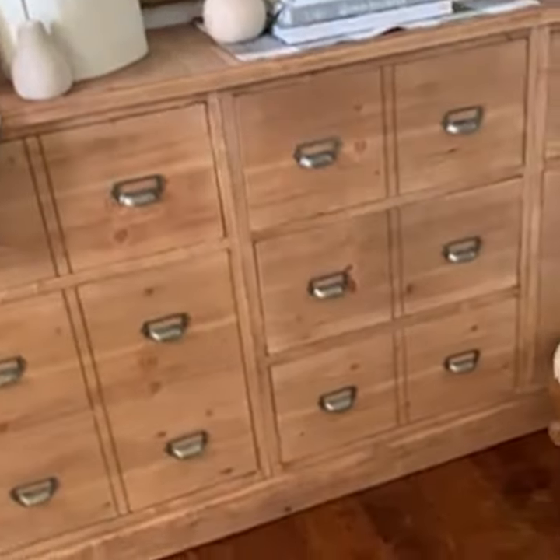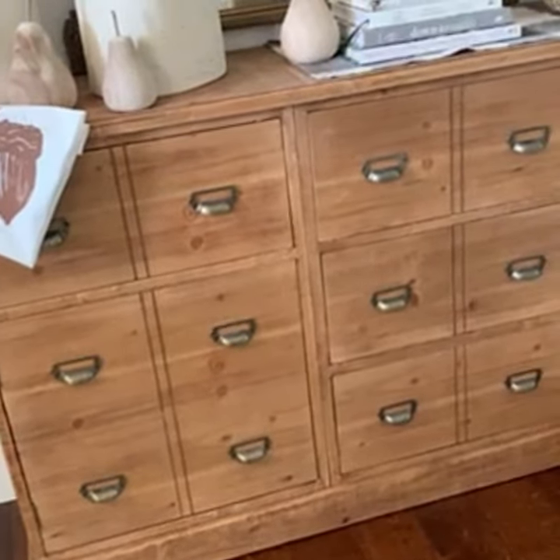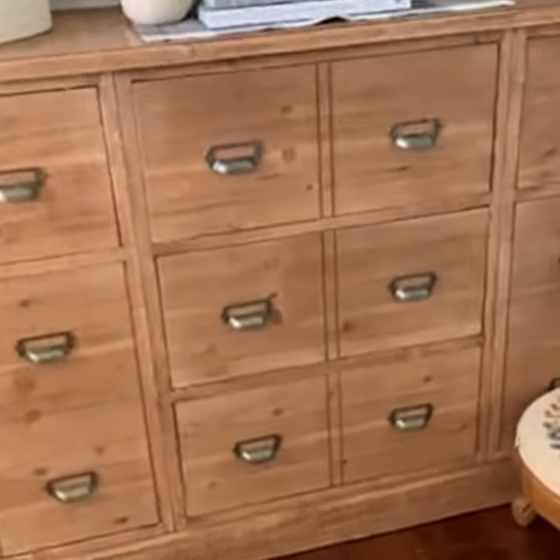This is something that you can definitely use — a buffet, TV console. The possibilities with this cabinet are endless, you guys.